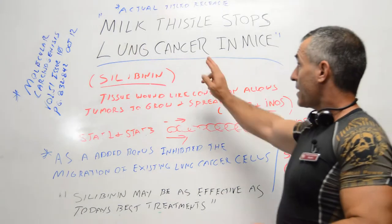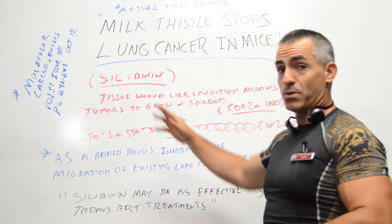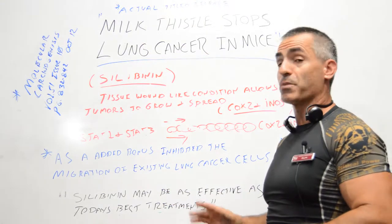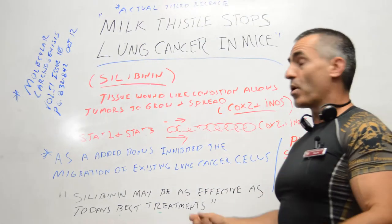Given that milk thistle may be as effective as today's best treatments, and given that as of at least 2012, the average yearly cost to treat lung cancer is about $400,000 per year in early stages — and over a million per year in late stages — we should be looking more at silibinin.